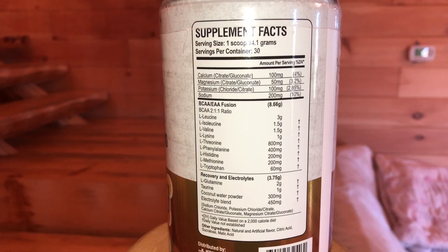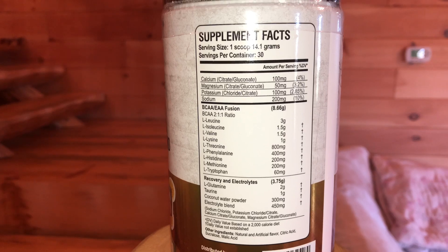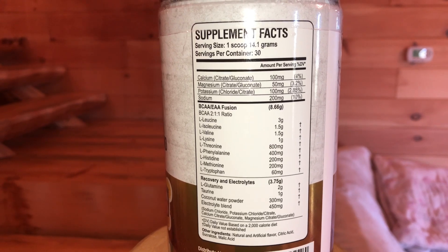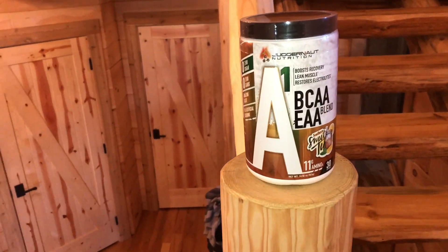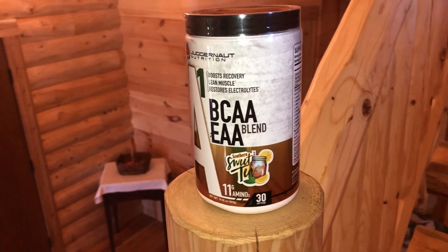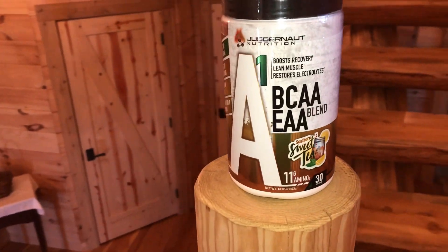Then there's a recovery electrolytes matrix. L-glutamine at 2 grams — glutamine is kind of an overly done amino acid in my opinion, but it's there for recovery, take it for what it is. Taurine at 1 gram can help with a little bit of focus, recovery, and hydration — 1 gram is a decent dosage. You have coconut water powder at 300 milligrams, that's going to help with hydration as well, and then there's that matrix electrolyte blend of 450 milligrams.